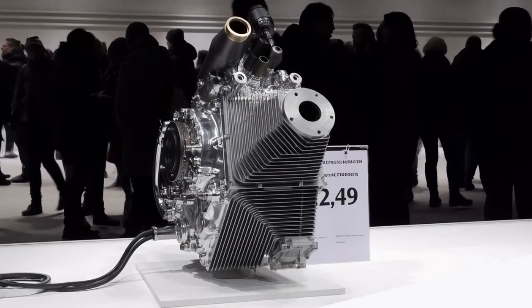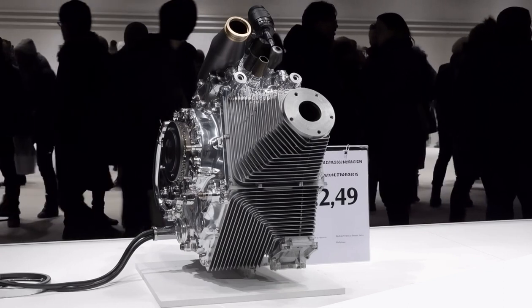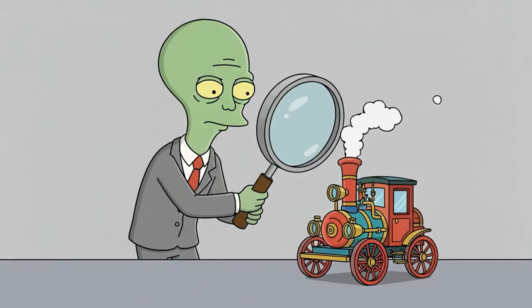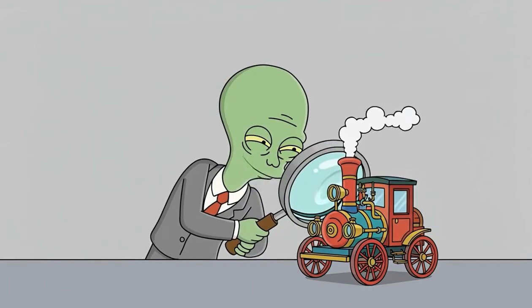The internal combustion engine gained its first major advantage simply because Ford made it affordable for everyone. To truly understand Ford's dominance, let's look at his competitors, starting with steam-powered vehicles.